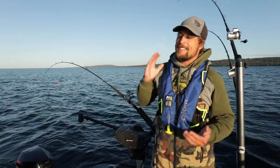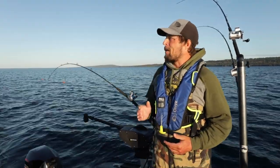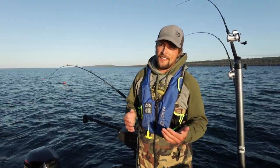Good morning and welcome to this episode of Superior Angling. It is mid to late August right now and our plan for today is to do some trolling on Lake Superior.